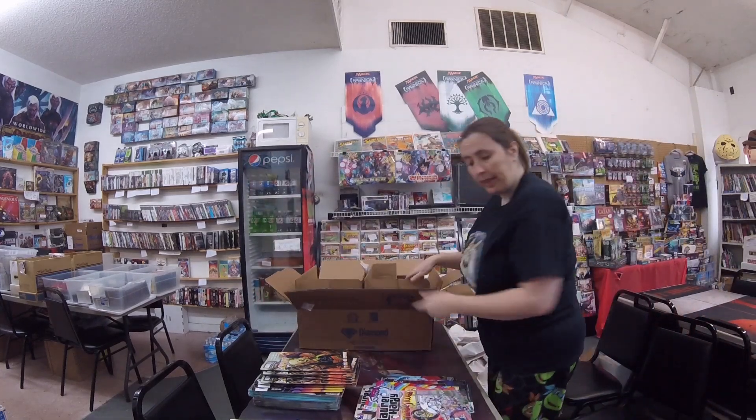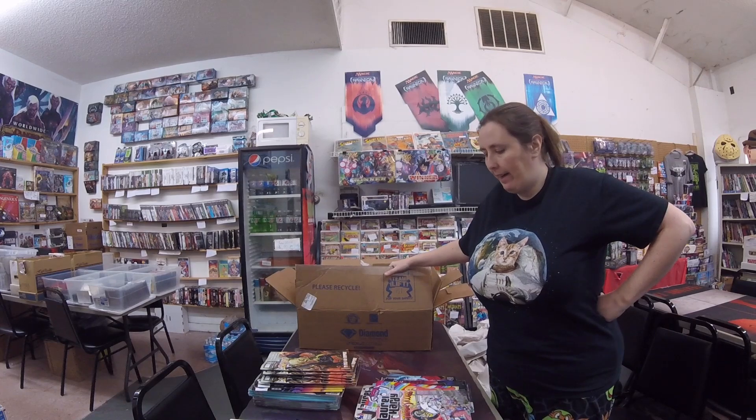Alright folks, well, that looks like that's it for this week. So for February 26th, 2020 — I believe, I think that's what I said earlier — February 26th, 2020. Your books are here. Come and get them.